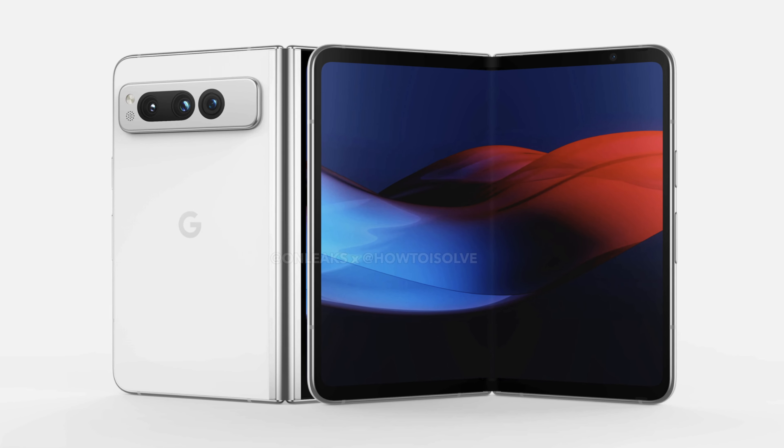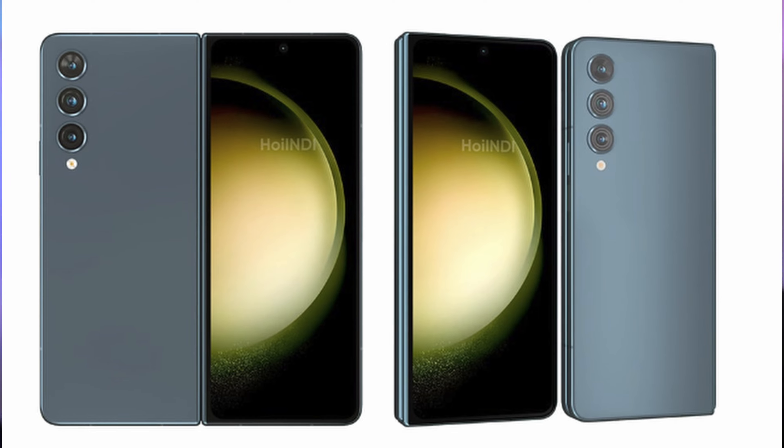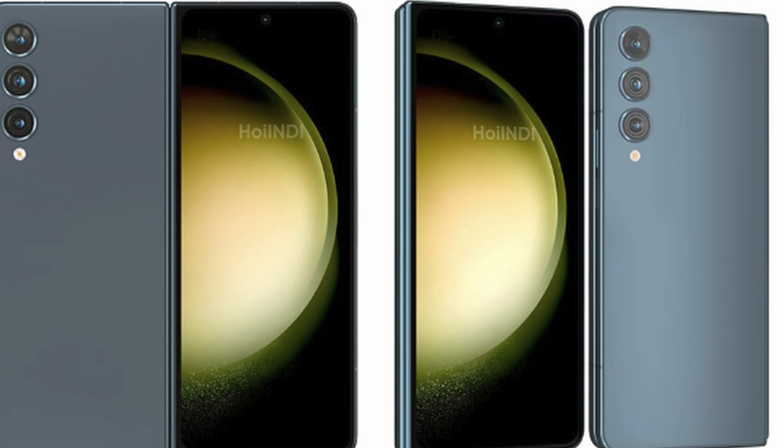What is going on guys? Welcome to GregglesTV. In this video, we're going to compare the specs side-by-side of the Google Pixel Fold and the Samsung Galaxy Z Fold 5. I'm going to determine which one is the winner for each category that we're going to list out. And if there's no winner, then we'll say it's equal. So without further ado, let's jump into the video.